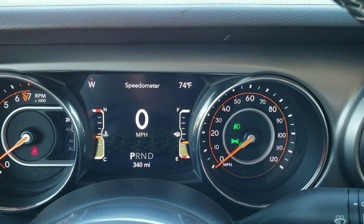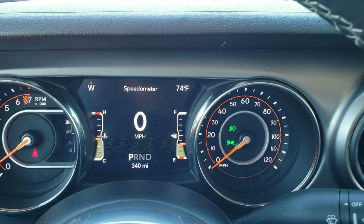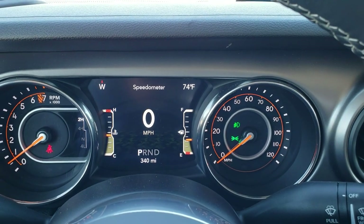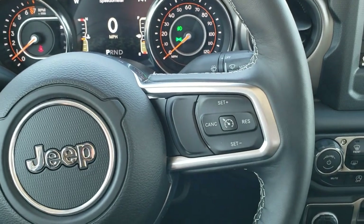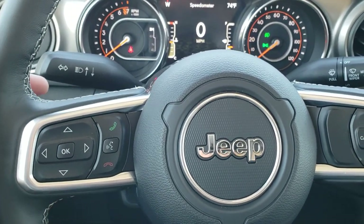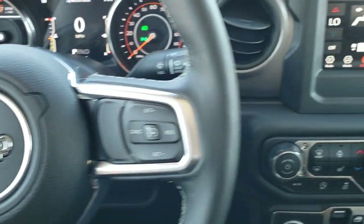As we hop inside you can see that 7 inch LCD display digital speedometer, outside temp, compass — and you can configure those corners to read whatever you want; if you want it in kilometers per hour you can do that as well. You get the heated leather wrapped steering wheel, cruise controls on the right, Bluetooth and information center controls on the left, and of course the audio controls on the back of the steering wheel.